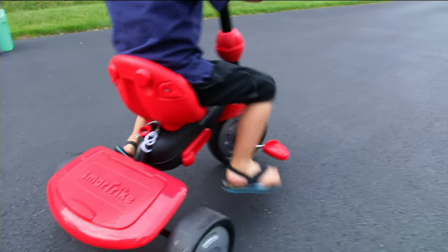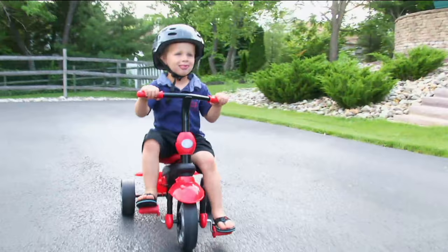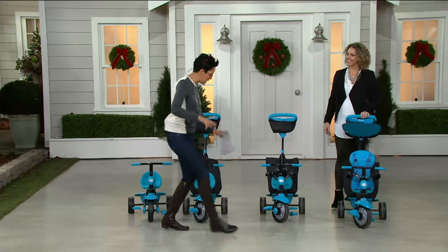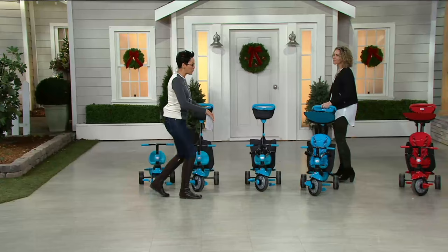This is the Smart Trike. It's a four-in-one. Instead of buying a trike, a carriage, a push cart, or myriad different pieces that your child will grow out of and grow into, you can actually buy one item and it is going to address your child from three years down to ten months, or the other way around.